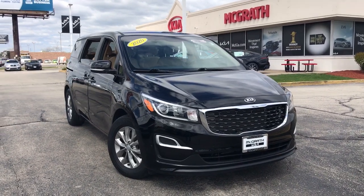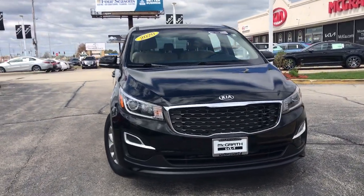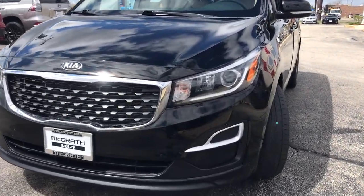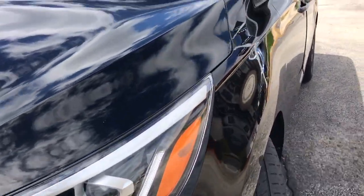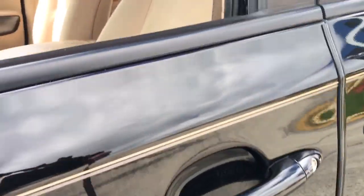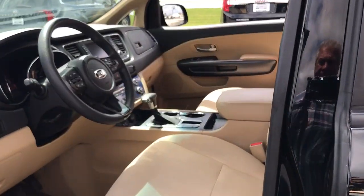Picture yourself in the 2020 Kia Sedona. This vehicle is an outstanding buy with fewer than 40,000 miles on the odometer. Take a closer look at this stylish Sedona, the family-focused vehicle that prioritizes safety and comfort.